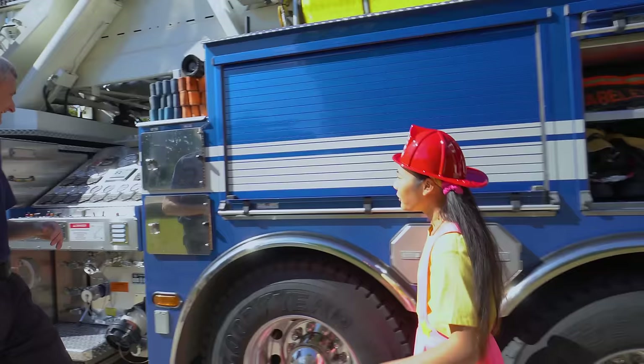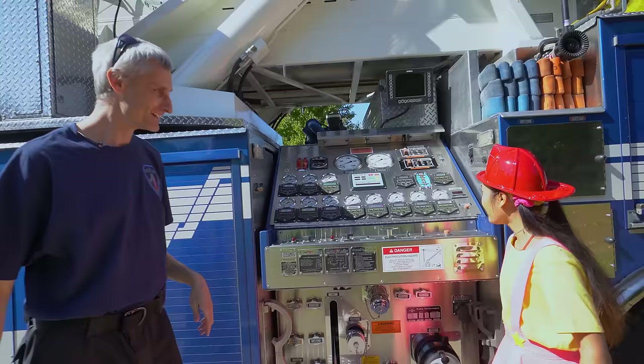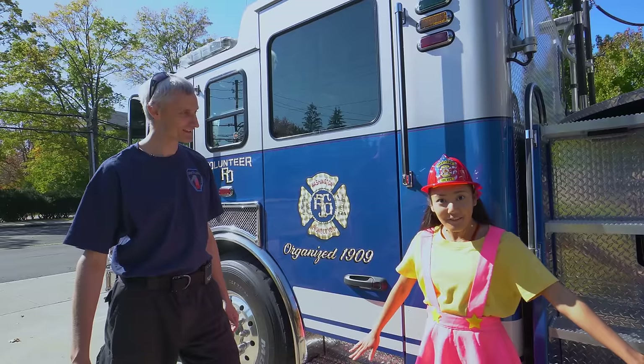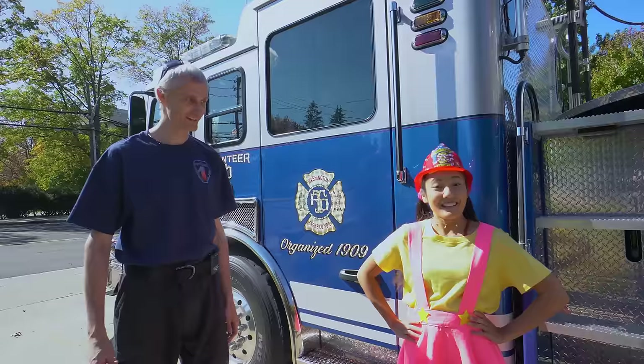Let me show you something else — look at all these dials and gauges, everyone! What are they for? We use them to put water on a fire to fight the fires! Now that I've learned a bit more about fire trucks, does that mean I can finally drive it? Well, that's a good idea, but first you need to learn a lot more before you become a firefighter!